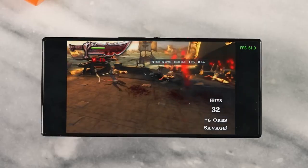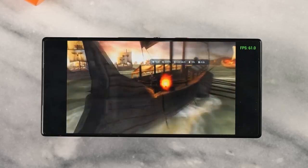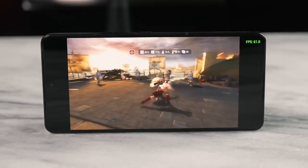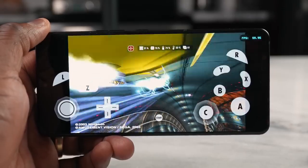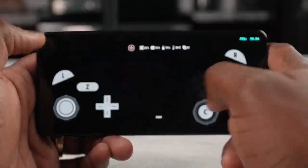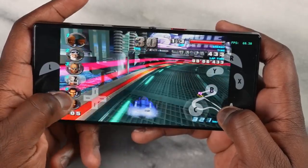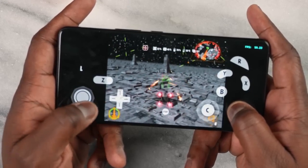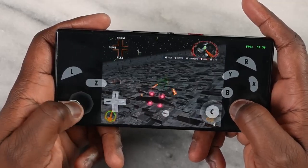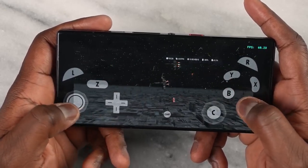Snapdragon 8 Gen 3 runs emulators really well. Looking at the PSP emulator playing God of War, it ran at 60 frames per second with 10x resolution on both the ASUS and the Red Magic — really solid. Moving to the GameCube Dolphin emulator, F-Zero GX ran at 60 FPS, and Star Wars Rogue Leader also ran at 60 FPS, although I did drop it to 1080p for those two GameCube games, which was the same on the Red Magic as well. Emulator performance on both was really solid.